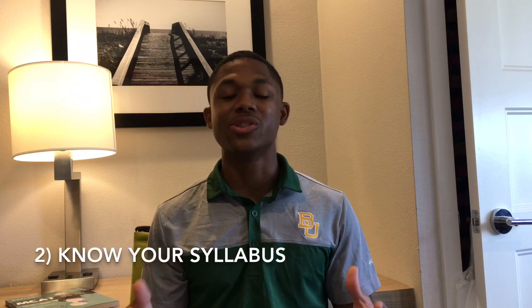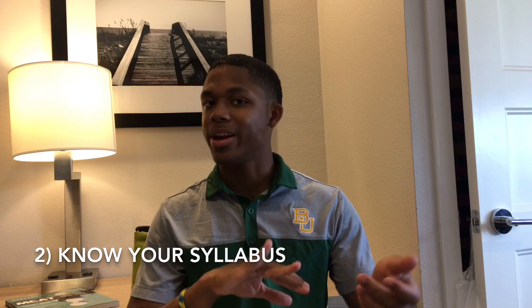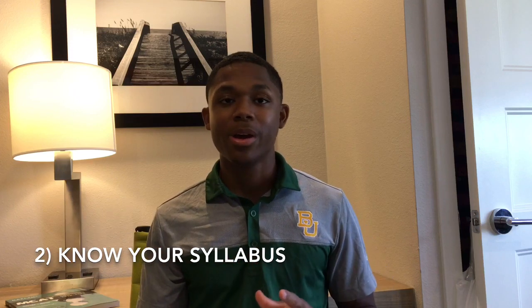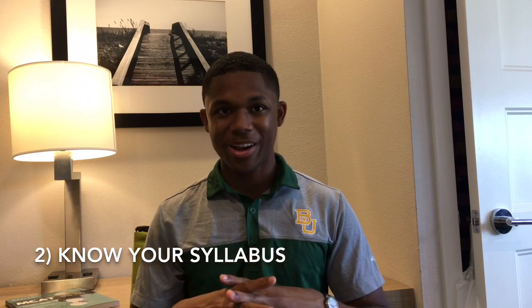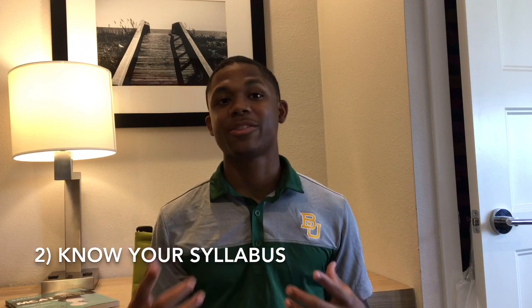Step number two to doing well in organic chemistry goes beyond preparing for the class and into the actual semester. You want to make sure that you look at your syllabus — know how much your tests are worth, how many tests you have, quizzes, and any other things teachers like to put in there. Make sure you have all those down and know when they're coming up, because these are the things that are going to determine your grade.